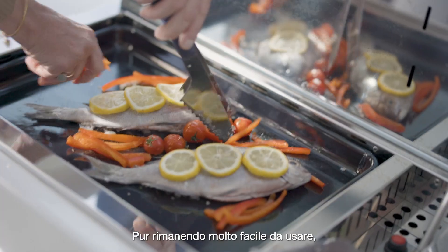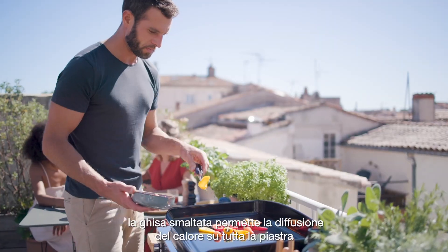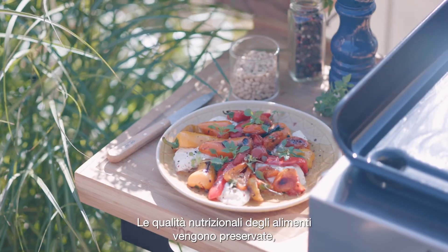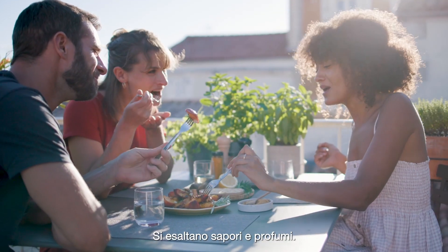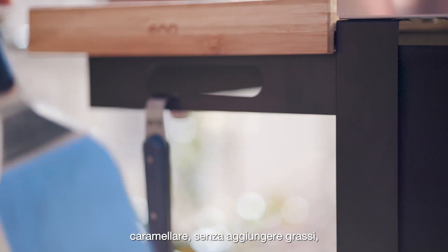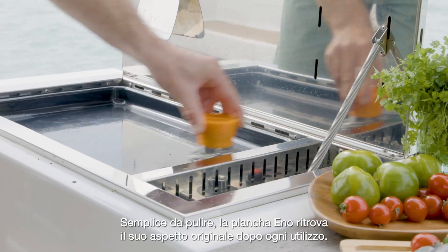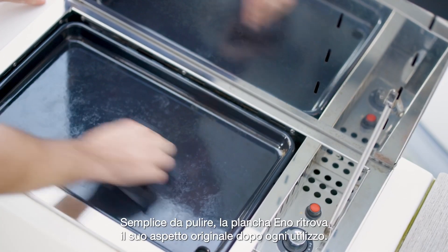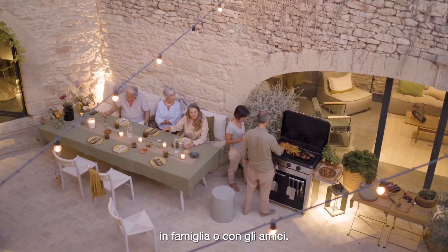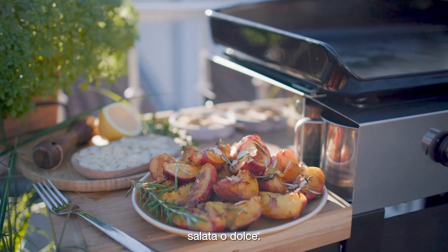While remaining very easy to use, the enamel cast iron allows diffusion of the heat over the whole plate and promises exceptional cooking. The nutritional qualities of food are preserved, flavors and aromas are revealed. Browning, grilling, caramelizing without adding fat becomes a pleasure within everyone's reach. Easy to clean, the Eno plancha returns to its original appearance after each use. In all seasons, with family or friends, for an easy and practical kitchen — healthy and tasty, salty or sweet.